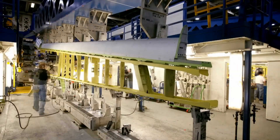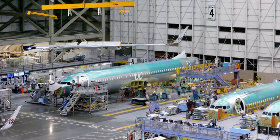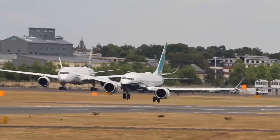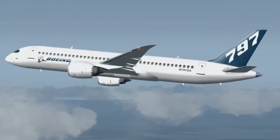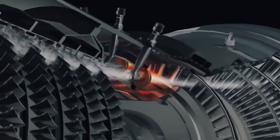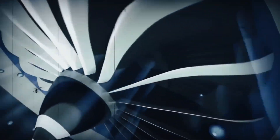As for materials and design, like the 787 Dreamliner, the 797 will use advanced composite materials. Aerodynamic fuselage design and next-gen wings will help reduce drag to a minimum. The 797 is also expected to be compatible with Sustainable Aviation Fuels (SAF) and is being developed with a structure ready for hybrid-electric propulsion systems.